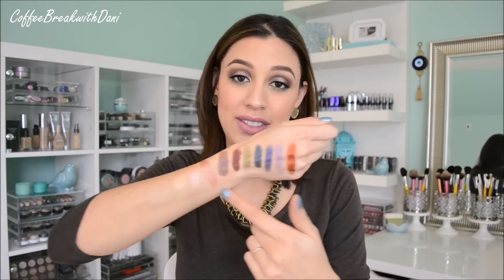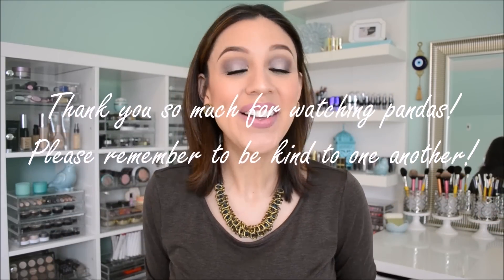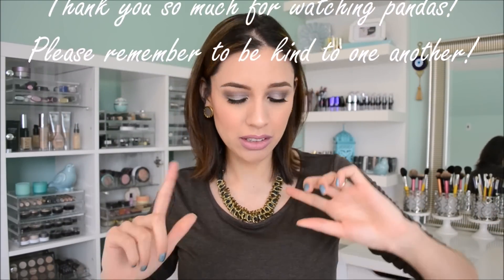If you're interested in getting them, they're totally Coffee Break approved — I really like them. They're awesome. I really hope you guys enjoyed this review. Let me know your thoughts in the comment section below, and as always, if you guys found this video useful, entertaining, or anything, please give me a thumbs up or subscribe if you haven't already. Until next time, this Coffee Break is over. Bye, guys!